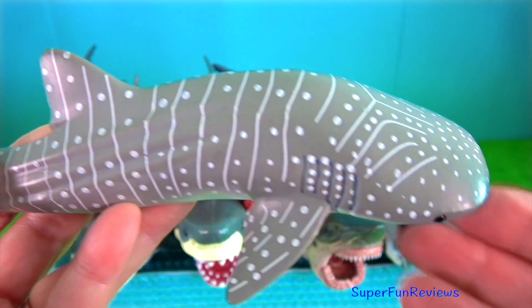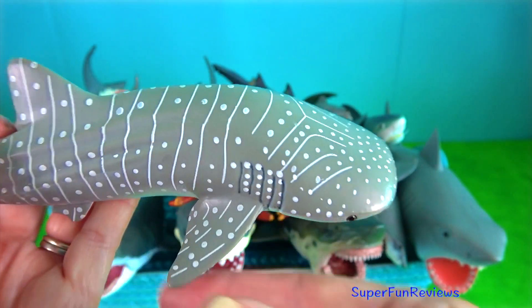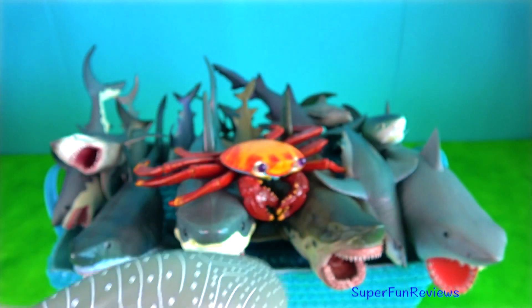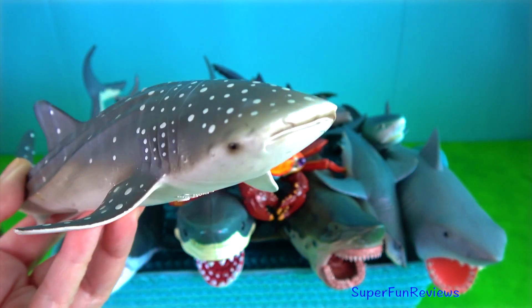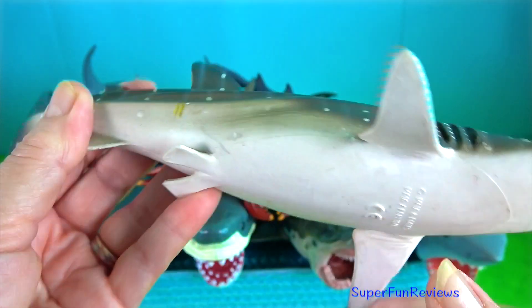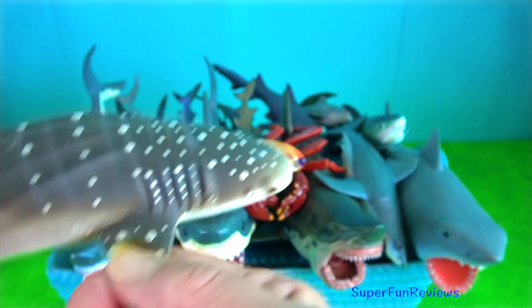The whale shark is the largest fish in the sea, about 12 metres long. It is a filter feeder that feeds near the surface by filtering water through its massive jaws. Its favourite food is plankton. The whale shark's flattened head has a blunt snout above its mouth with short barbels protruding from the nostrils.